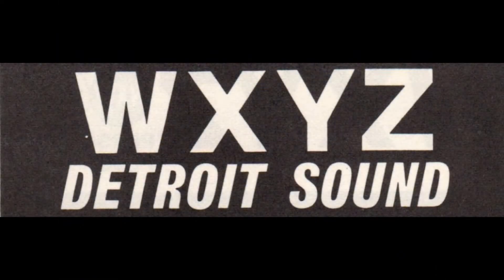22 minutes until 2 on 1270 — that is the time. 1270, just another way of saying WXYZ Radio.